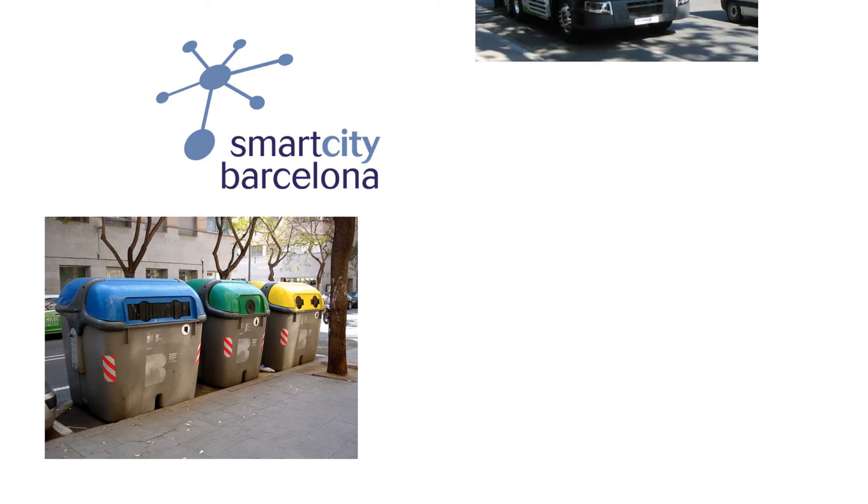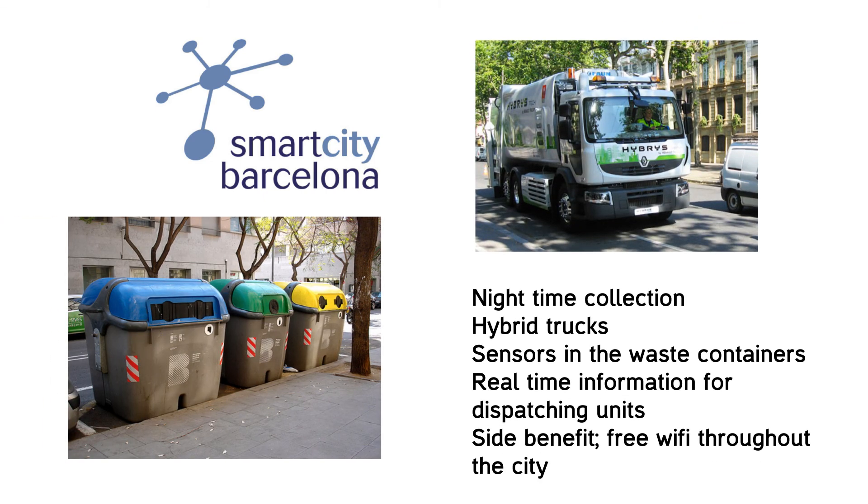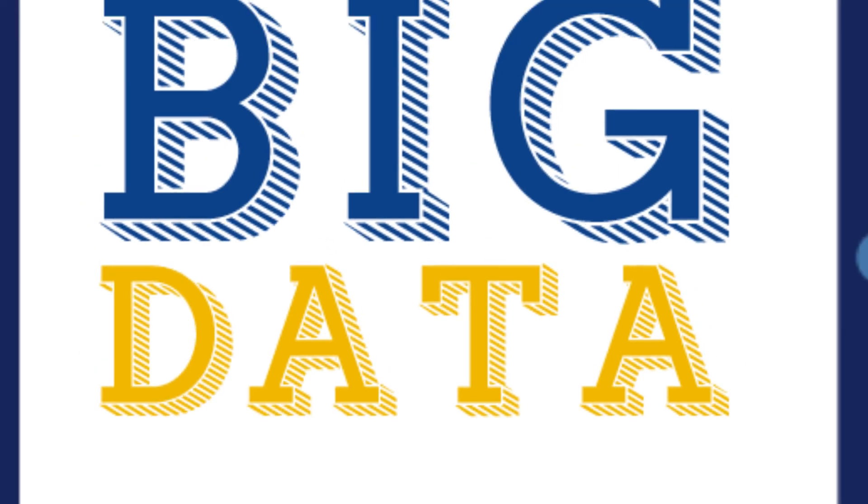As a real life example, Barcelona tackled the big data problem by installing sensors on each waste container. This is a nice solution but comes with the cost of implementing it. It doesn't have to be this way necessarily — you can easily implement an app on smartphones or GPS systems already installed to keep live demand tracking of the system.